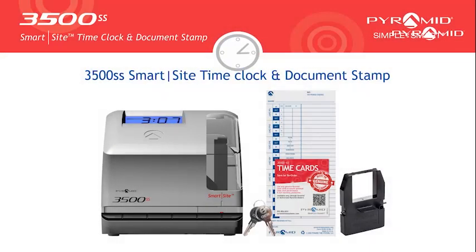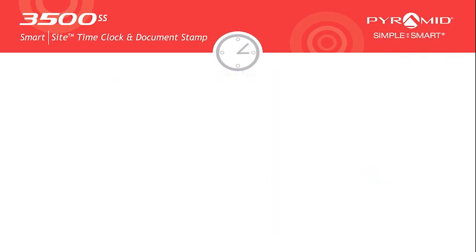Pyramid Time Systems products provide businesses with the tools to track employee time and stamp important documents with our 3500SS SmartSite Time Clock and Document Stamp.